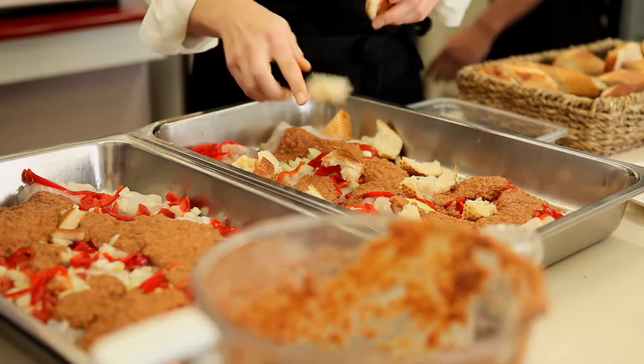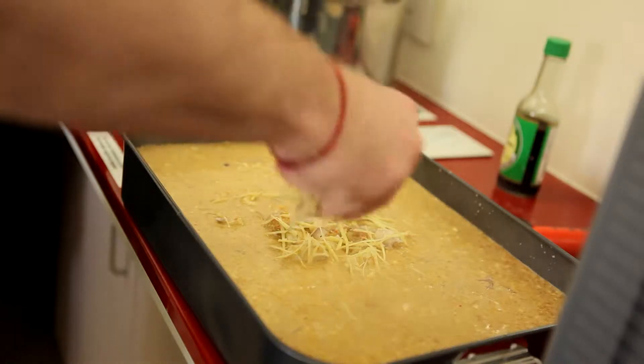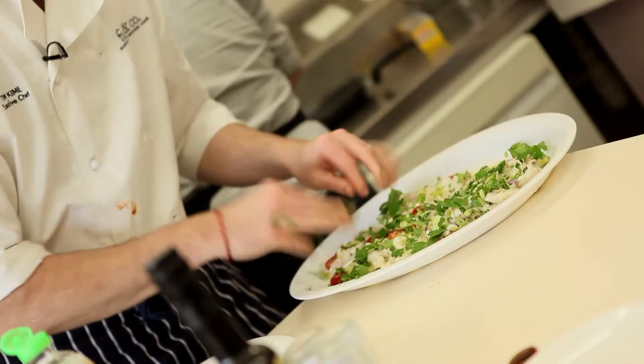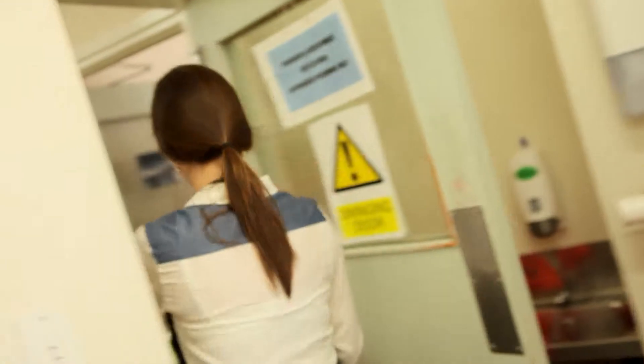I think the hoki is very versatile. Today we made a Cambodian fish curry which was delicious, lots of people liked that. We did it as a ceviche which is cured with lime juice and green chilli and that was actually the most popular.